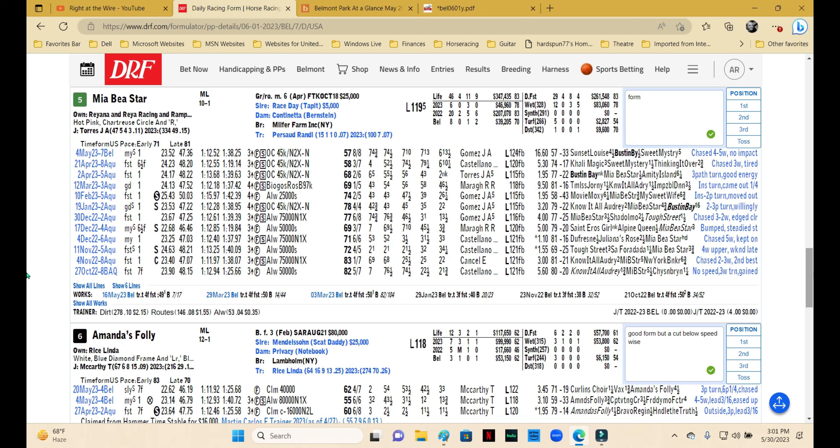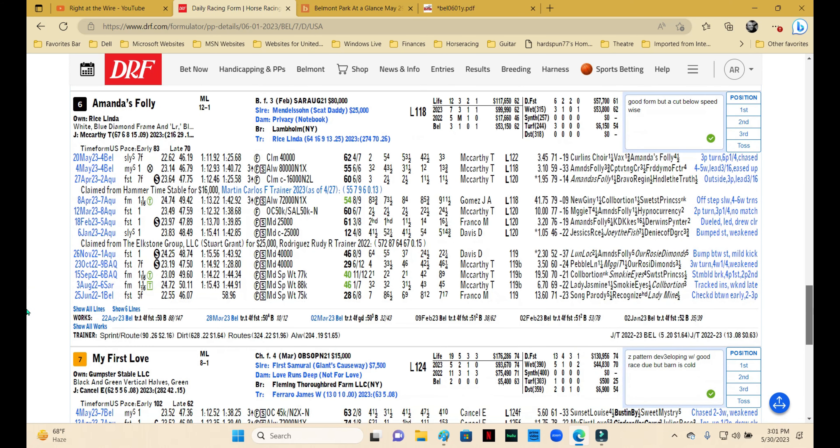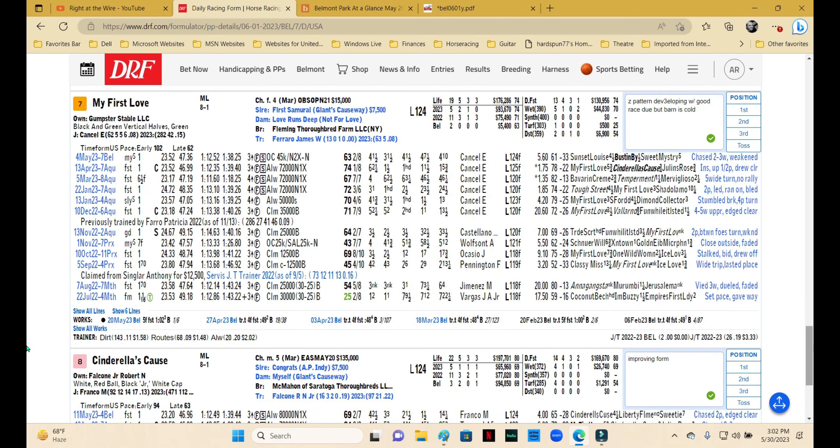Mia Base Star is just not in good form right now. The last two haven't been terribly good and I don't see anything to tell me that this one's form will improve — no layoff, no equipment change, nothing of that nature. I'm going to pass. Amanda's Folly, trained by Linda Rice, had been doing okay the last three starts — a couple of back-to-back wins, one at the N1X level, and did okay at open company $40,000, but the Beyers look a little light and as a three-year-old there's no progression. She seems to have plateaued, so I would pass.